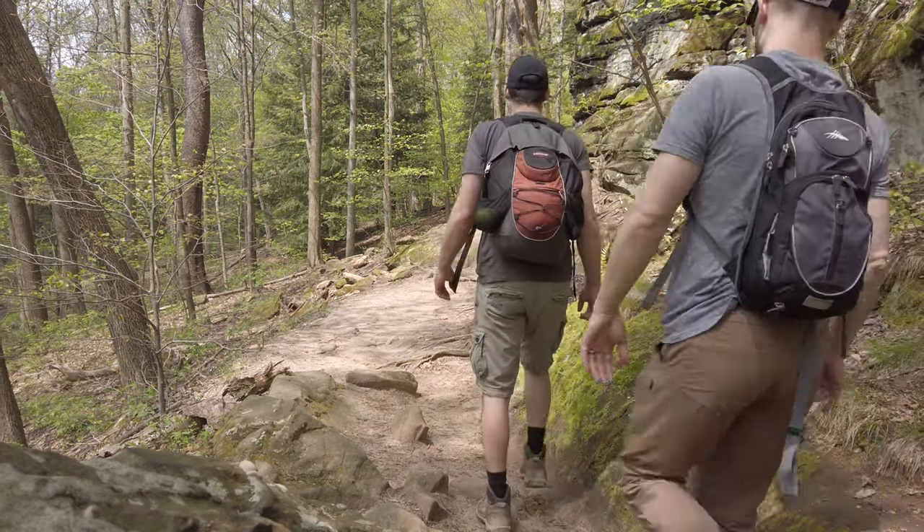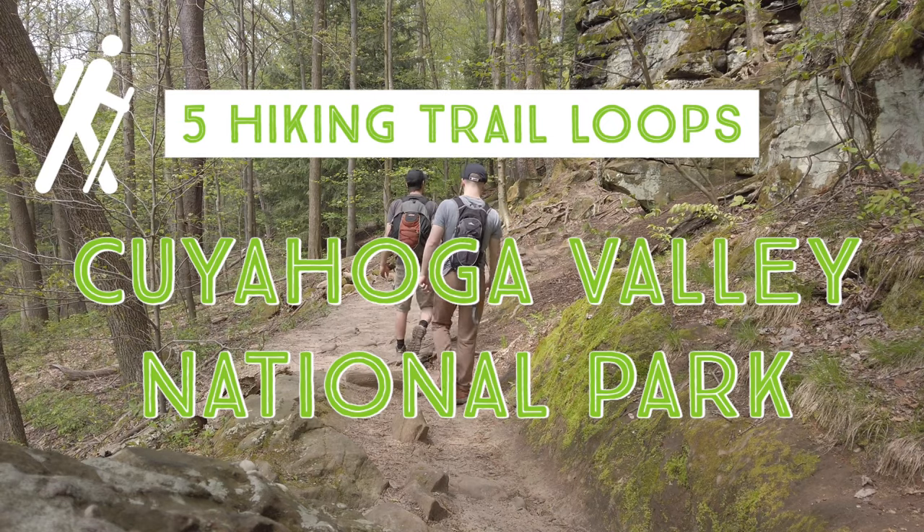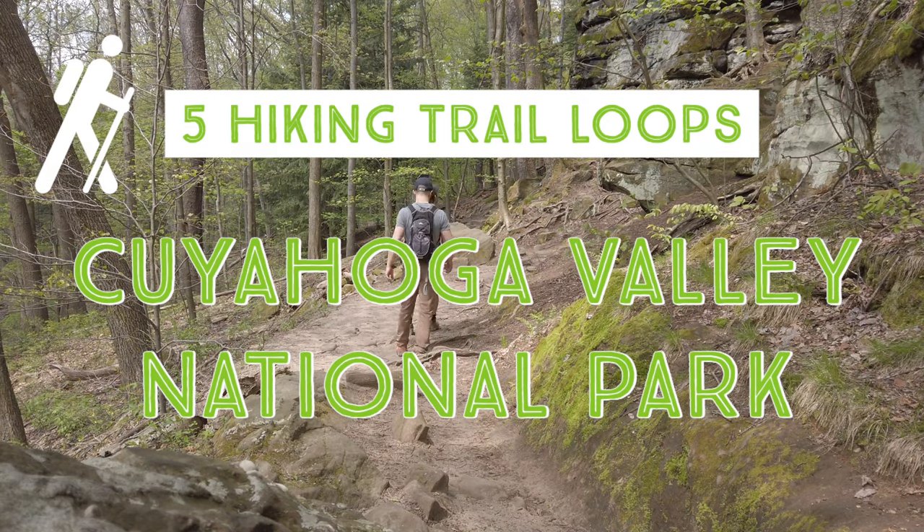There are more than 125 miles of trails inside Cuyahoga Valley National Park. I've picked out five great loop trails to get you started.